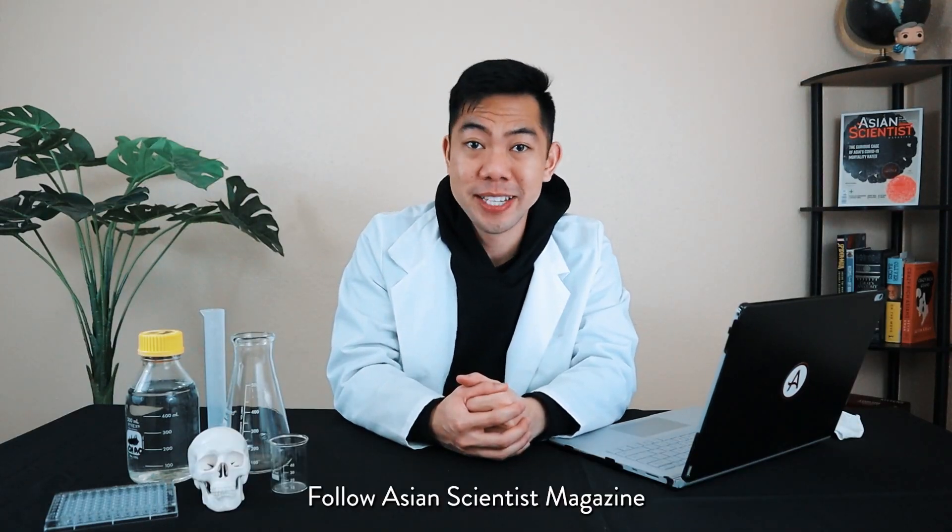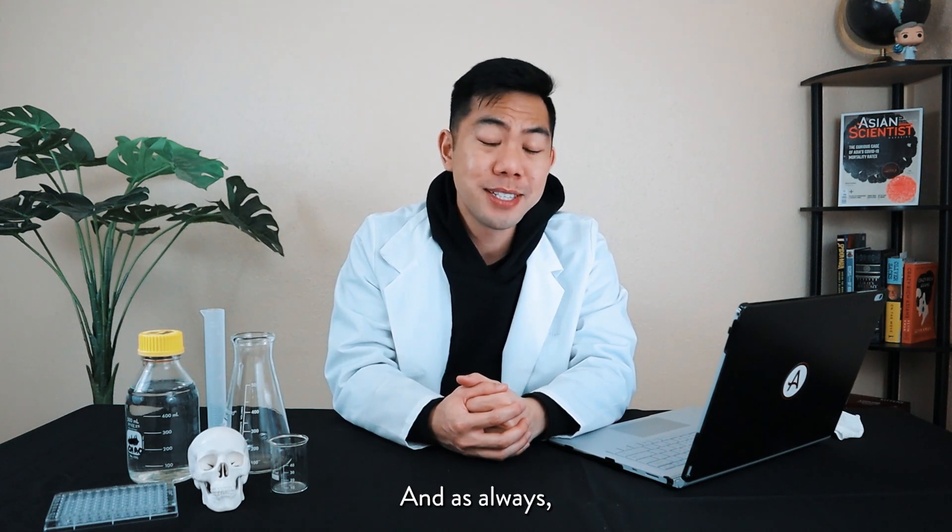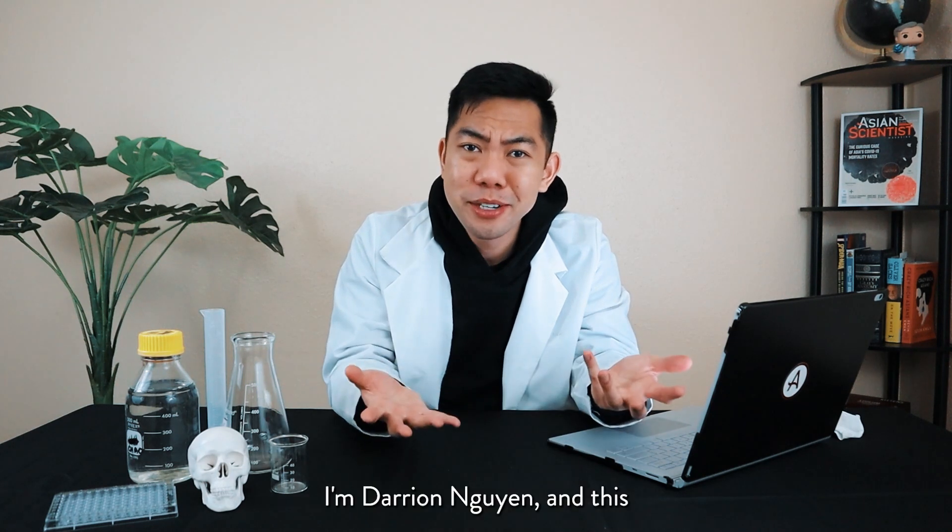We hope you enjoyed this season of Science First. Follow Asian Scientist magazine for more exciting stories. And as always, I know who I am — I'm Darien Nguyen, and this is a Science First show!